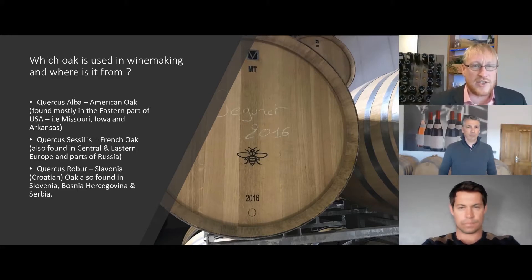In essence, there are many different types of oak species or oak families, but there are three particular strains used for winemaking. The first is Quercus alba, which is American oak, mostly found in the eastern part of the U.S., particularly around Missouri, Iowa, and the Arkansas area. We also have Quercus salaris, which is French oak found in many different French forests, whether that be Allier, Tronquet, Limousin, Vosges, etc.